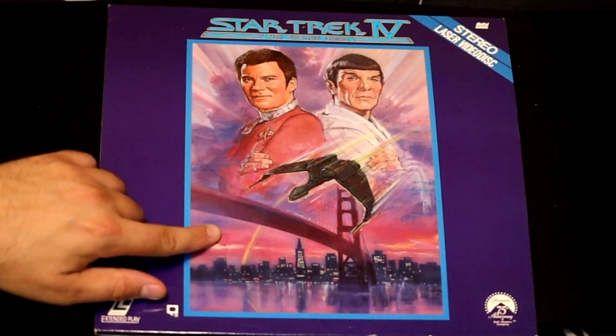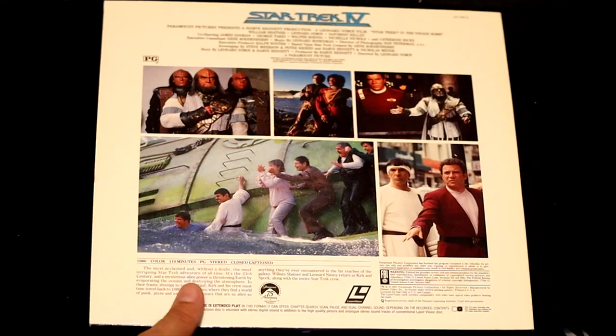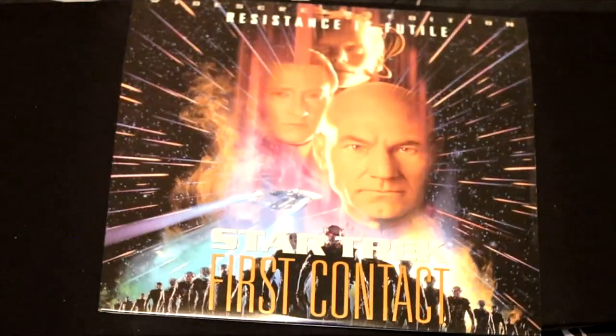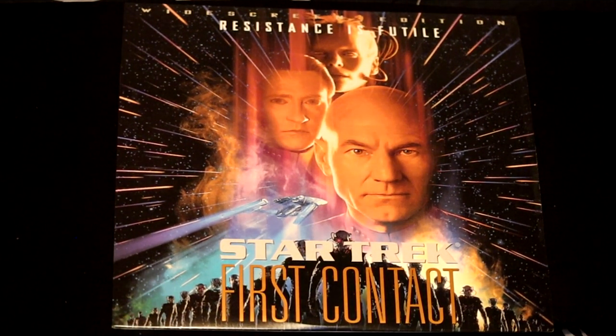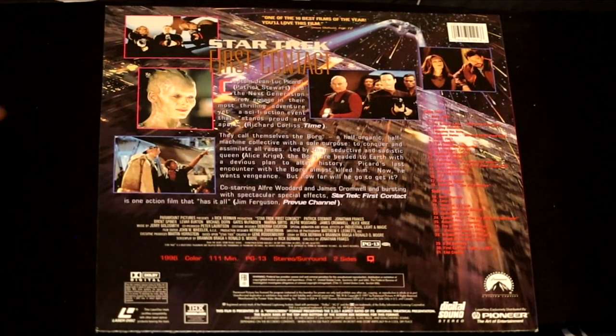Star Trek IV: The Voyage Home — home being, of course, San Francisco. This is when the whole Star Trek crew go back to present-day America. Here's a modern Star Trek called Star Trek: First Contact — 'Resistance is futile.' The Borg, of course, the most terrifying enemy on Star Trek.